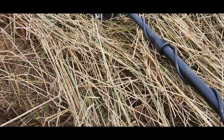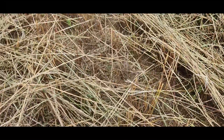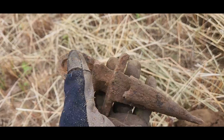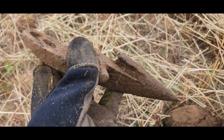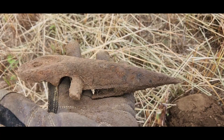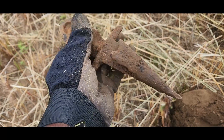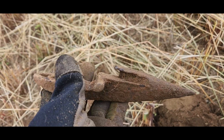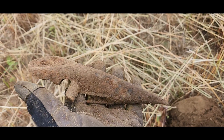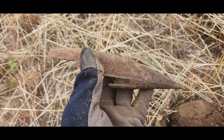Just digging here and I pulled out part of some farm equipment. That's cool — I don't know what it is. Do you know what that is? That's pretty cool. All right guys, let me know. It's heavy. On to the next.